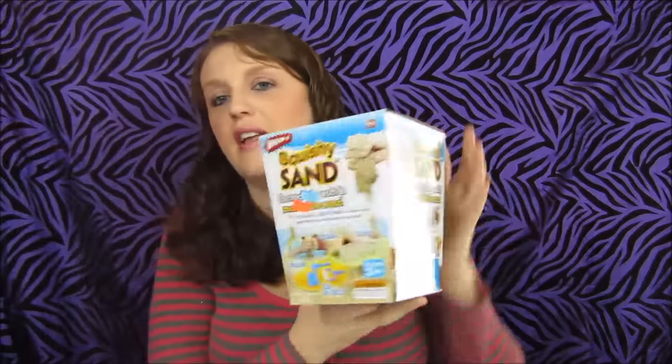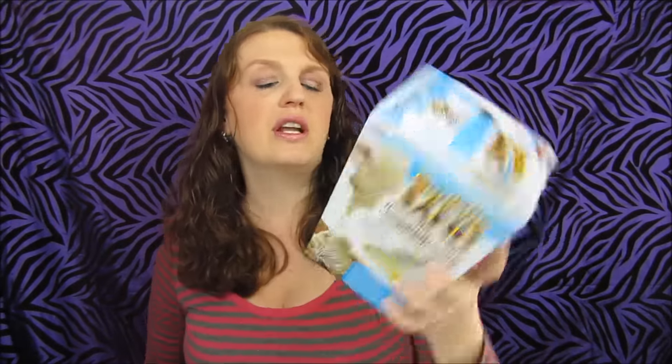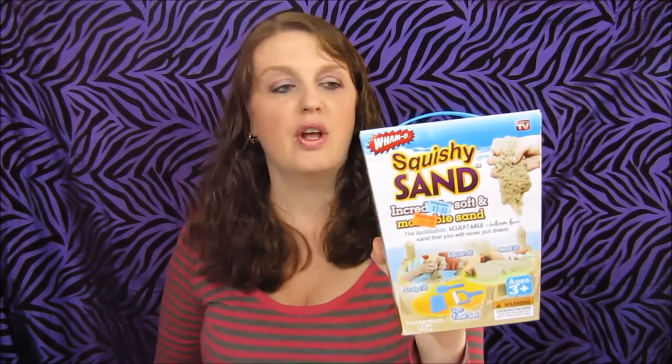I wanted to use my $10 register reward that was expiring soon, so I needed to get about $5 more worth of stuff. Walgreens has a lot of stuff on clearance — I got this squishy sand, originally $10, on clearance for $4.99. With my discount it came to $4.24. This was just a filler item for my son — it's kind of cool to play with and he'll have fun with it this winter. That wrapped up my first transaction.